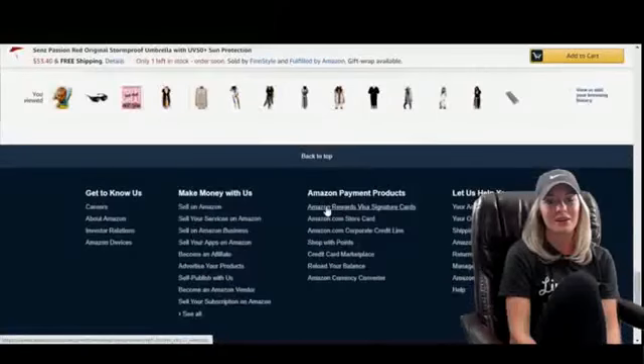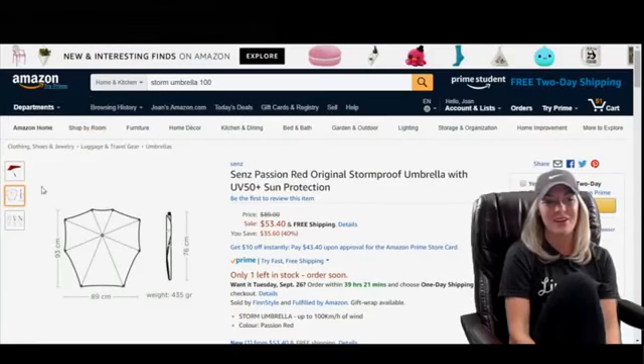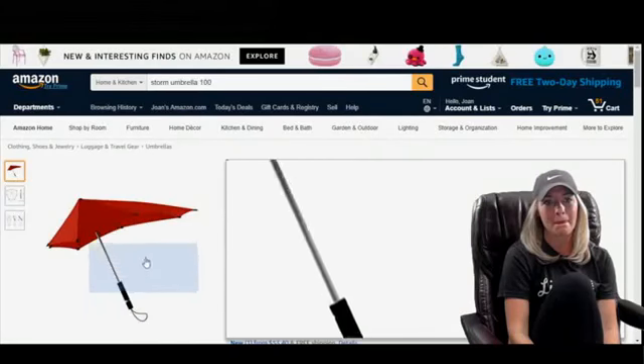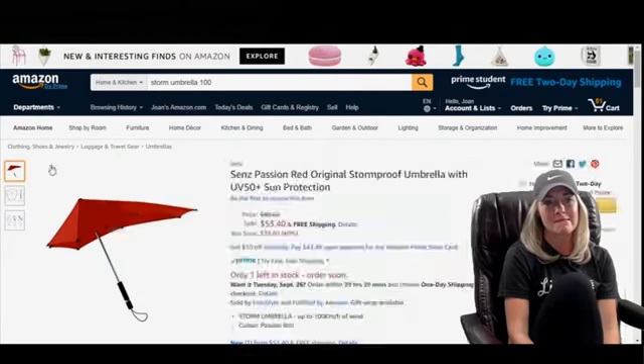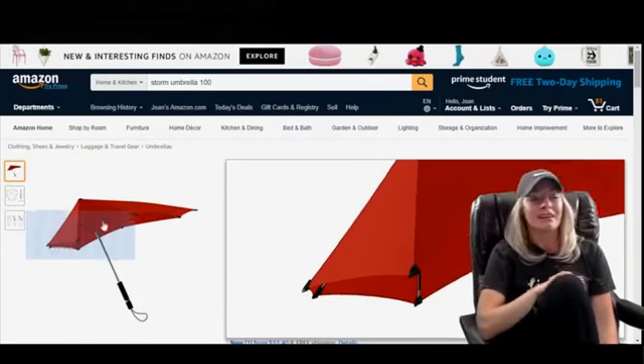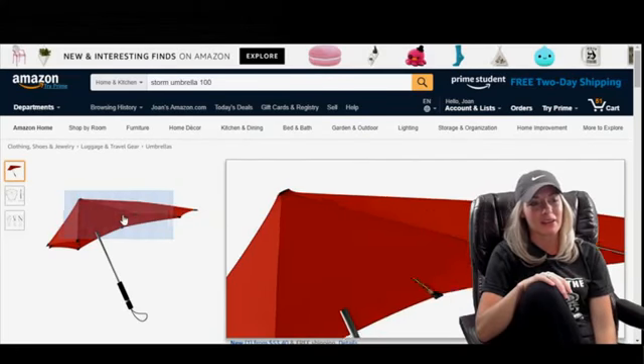No reviews. Would I buy this? No, not for almost $55. It's an umbrella. Maybe — you know what, you're right. I'm sure walking on the beach where it's windy, those retirees would love that.